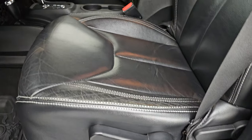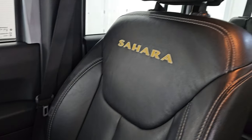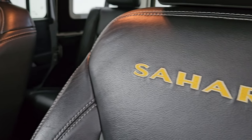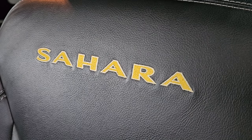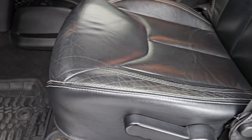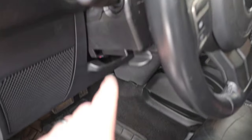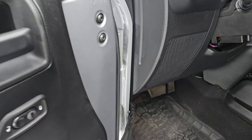Up front, the Sahara package gives you the same black leather bucket seats with 'Sahara' stitched in yellow and white lettering. No rips, no tears — seats are in really nice condition. Smells very clean inside this Jeep. Has the all-weather floor mat up front as well, auto headlamps, and power locks.